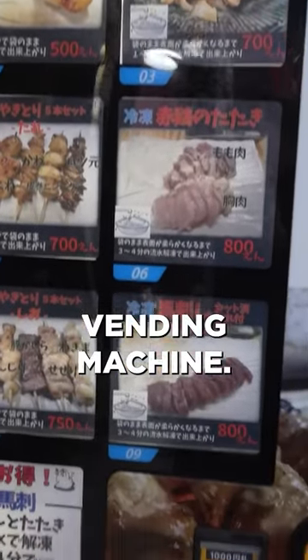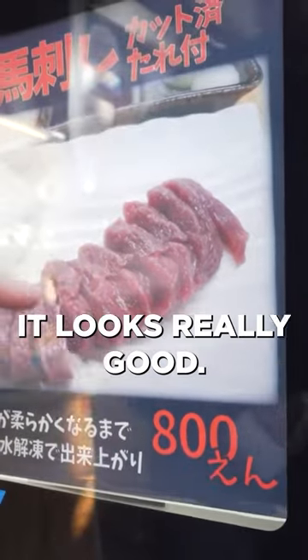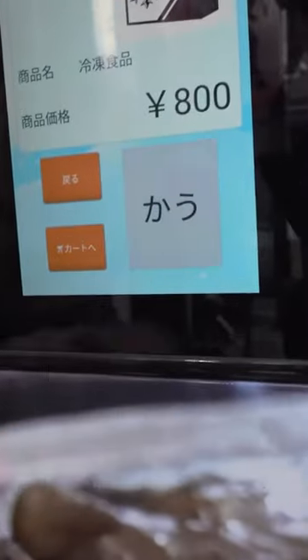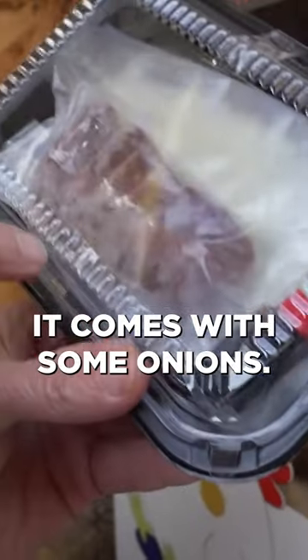This is a yakitori vending machine. It's like some kind of steak — I'm not exactly sure what that is, but it looks really good. Number nine. Look at that! It comes with sauce and it looks like it comes with some onions.